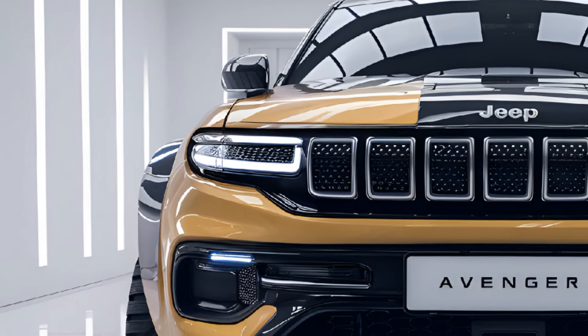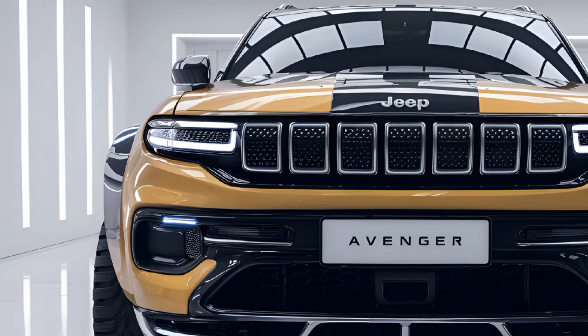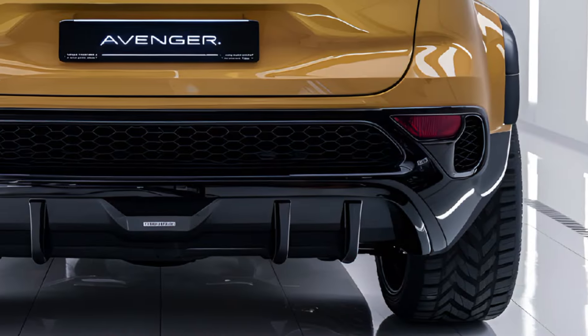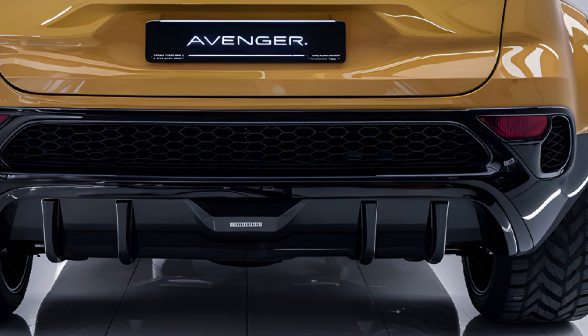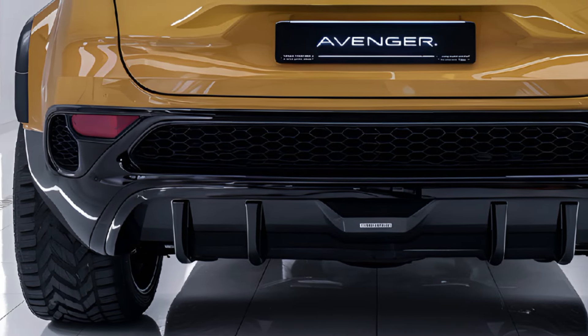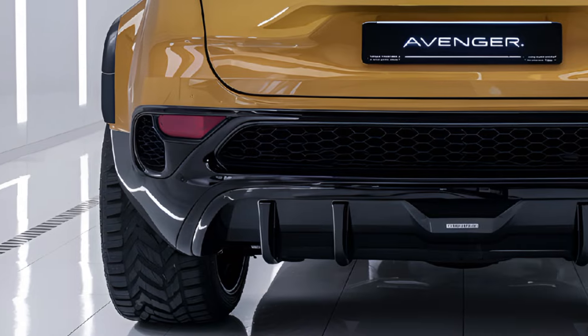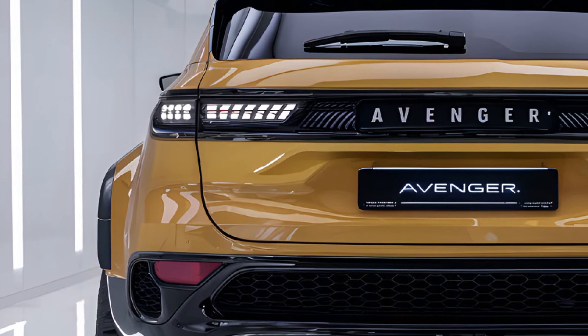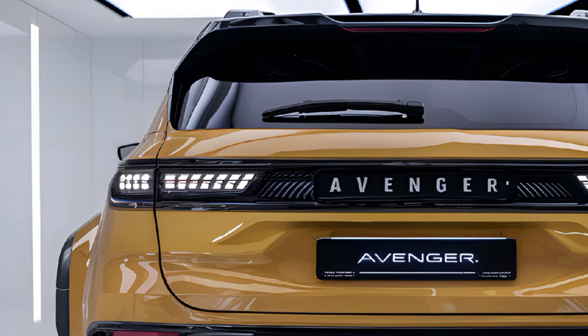The Avenger's design is bold and dynamic, featuring Jeep's iconic seven-slot grille but with a sleek modern twist that reflects its electric nature. LED lighting elements, strong body lines, and an elevated stance give it a commanding presence on the road, while aerodynamic refinements help improve efficiency.